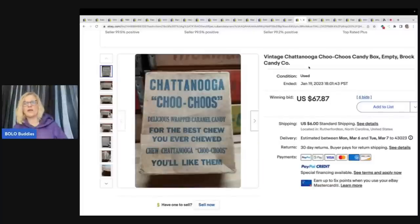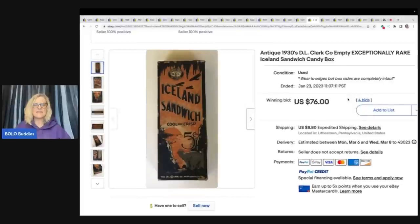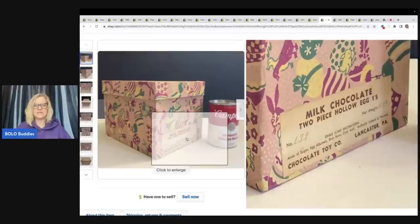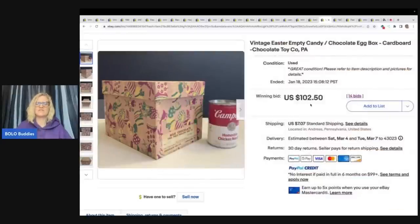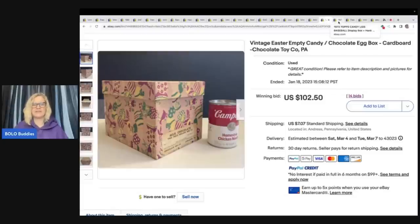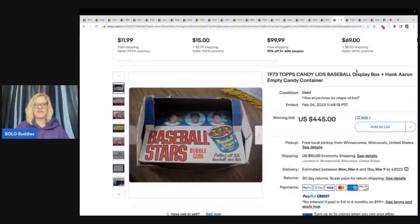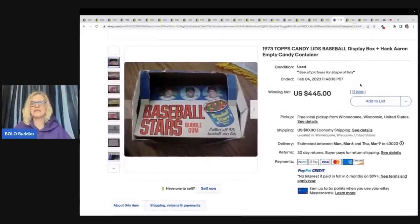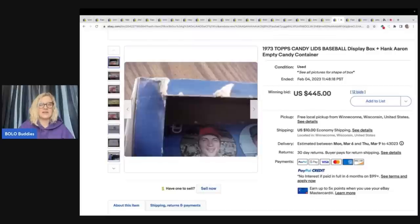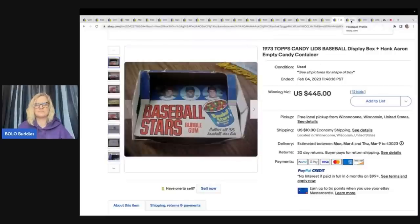This Iceland Sandwich candy box is from the 1930s — it says 'exceptionally rare' — $76 plus shipping on that. Here is a vintage Easter empty candy chocolate egg cardboard box — you can see it says 'milk chocolate' — and this sold for $102.50 plus shipping. A Campbell's soup can is shown for scale — everyone has different ways of showing scale. The next item is a 1973 Tops Candy Lids baseball display box.